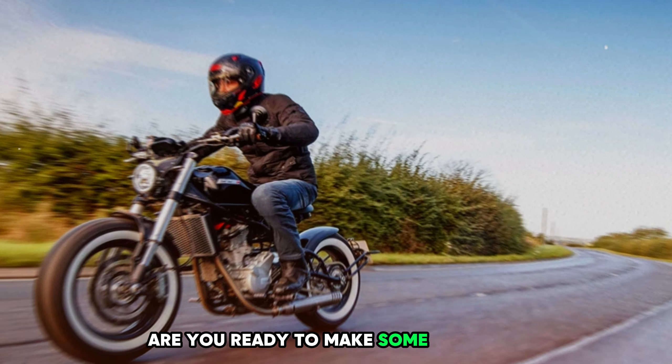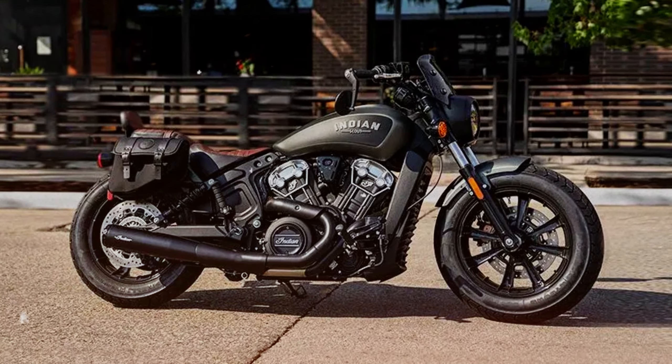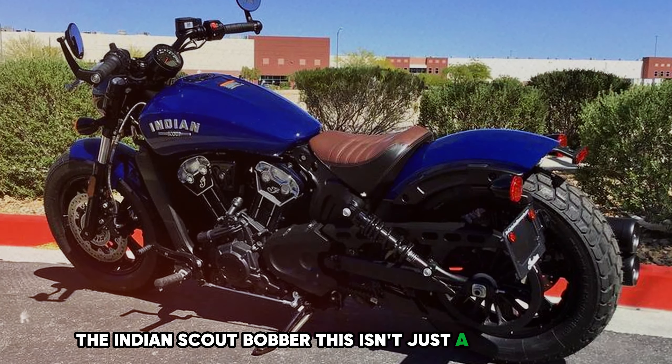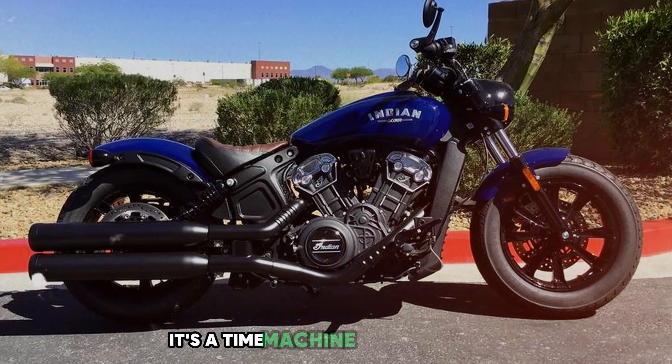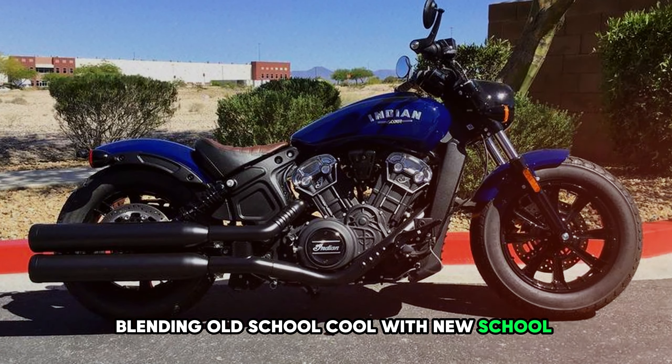Are you ready to make some memories? Number 4: Indian Scout Bobber. Let's talk about a bike that's cooler than the other side of the pillow — the Indian Scout Bobber. This isn't just a motorcycle; it's a time machine on two wheels, blending old-school cool with new-school performance.